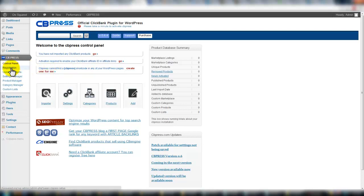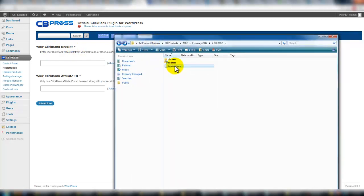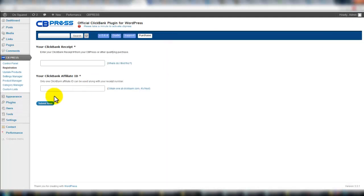The first thing you need to do is go to the registration page. It's going to want your ClickBank receipt — that's exactly why I told you to save it. I find that I install things on many different sites, and having this information all in one place is very useful. So save that info. Then whatever your ClickBank affiliate ID is, you enter that here, submit it, and you'll get it activated.